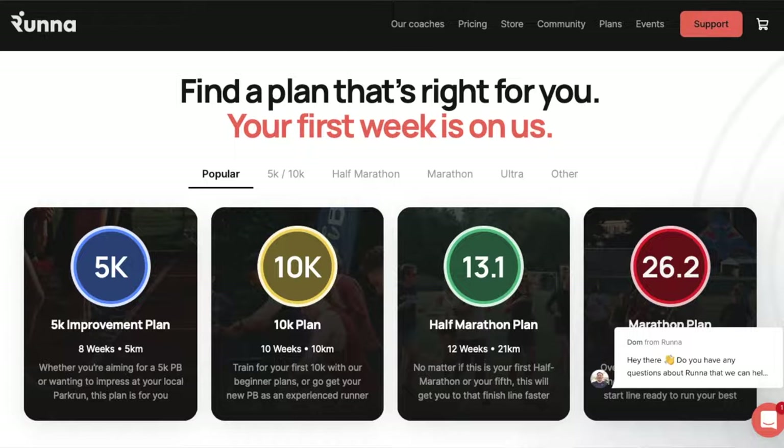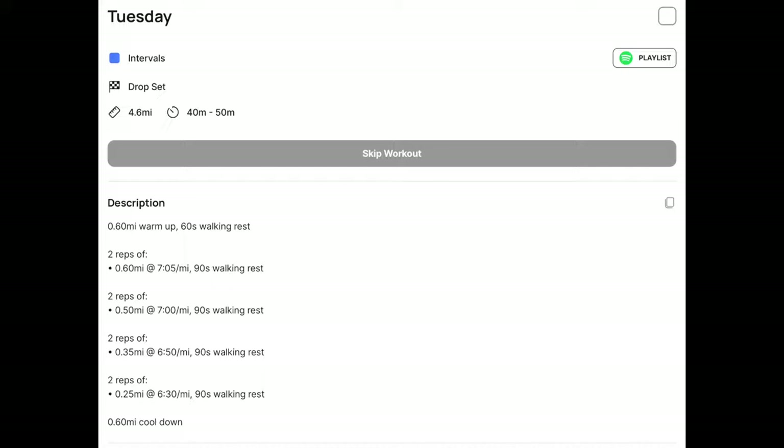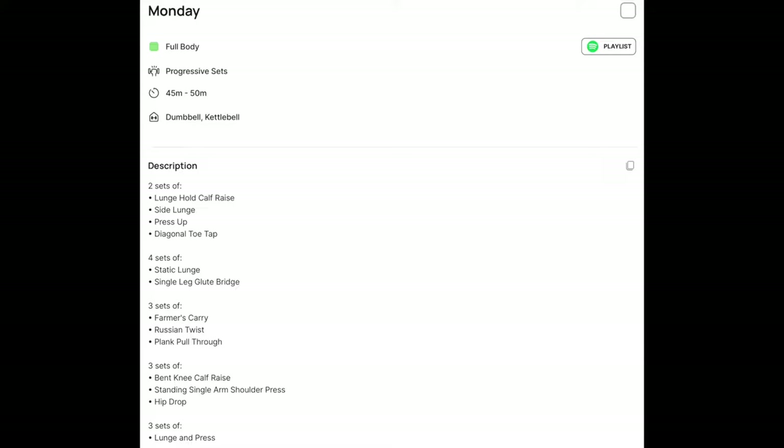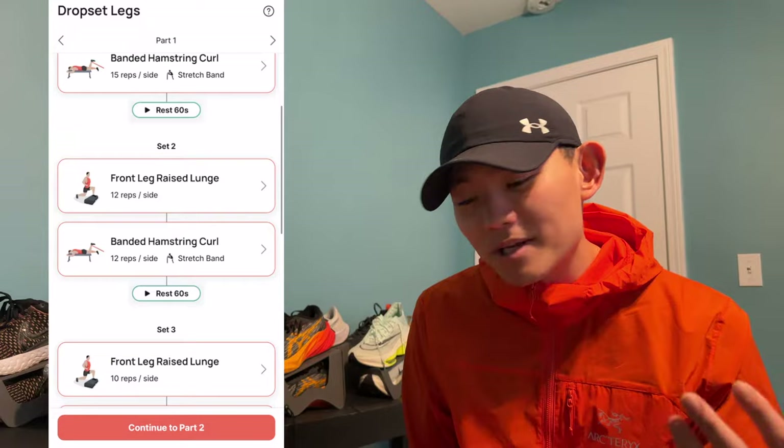Then I found this app called Runa. Runa has many different plans you can choose from — from 5K all the way to 50K — and it gives you a very personalized workout plan heavily geared towards your goal time and goal pace. For workouts like tempo, threshold, and interval, it gives you specific pace and specific time. The integrated app shows how many miles you have left, your pace relative to your goal, and it also gives you detailed strength workout options. It's like having your own coach.